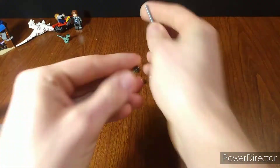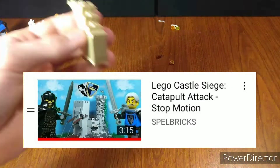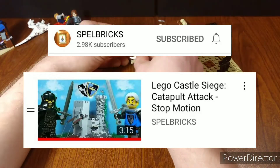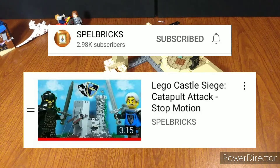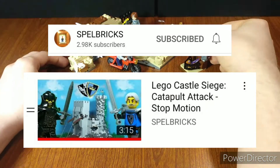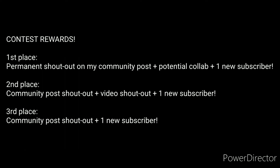The grand first place winner is the Lego Castle Siege Catapult Attack stop motion by Spell Bricks. This was almost not fair — it was such a good stop motion. The animation was flawless, it was really long for how good the animation was, with perfect sound design, great action, and beautiful set design. It was also hilarious too. I can see this becoming one of the best stop motions of the year — if Gold Puff and Dust ranks the best stop motions of 2022, I could see this being in there easily. Congratulations, you won all the rewards that come with first place.